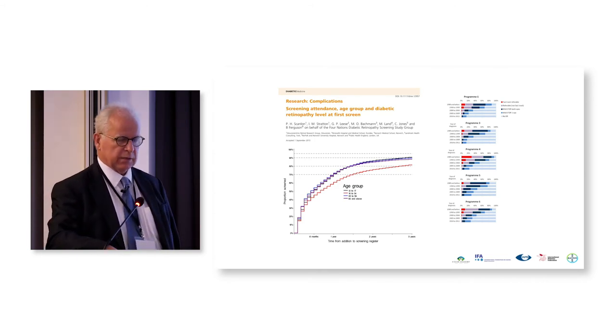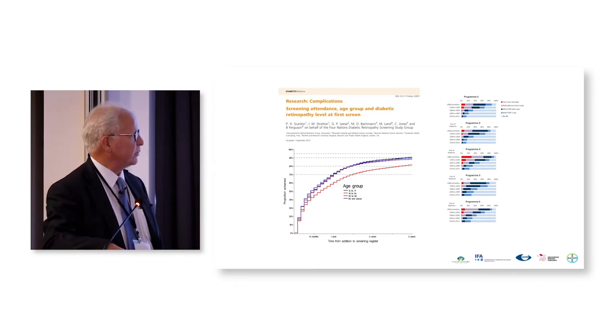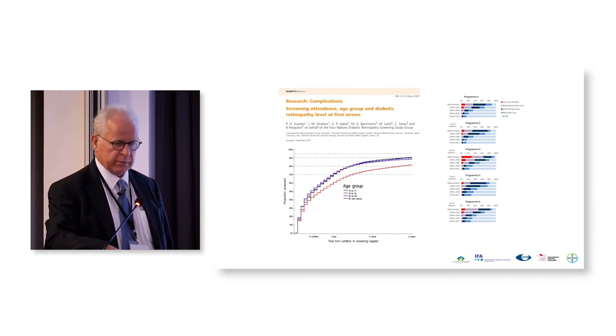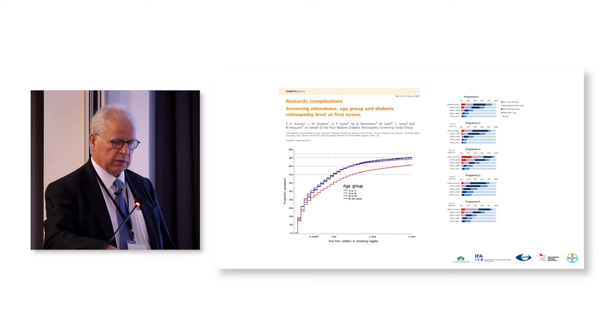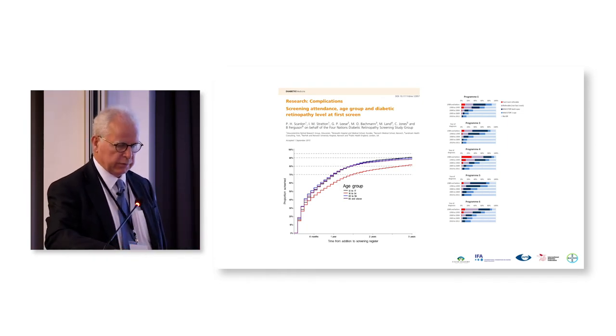We looked at the risk of sight-threatening retinopathy when there was a delay in diabetic retinopathy screening. In all these screening programs, those who delayed screening the most were the most likely to develop sight-threatening retinopathy. The age group least likely to attend was 18 to 34 — this is the group we have the most difficulty engaging with in the screening program, both in England and in Wales.